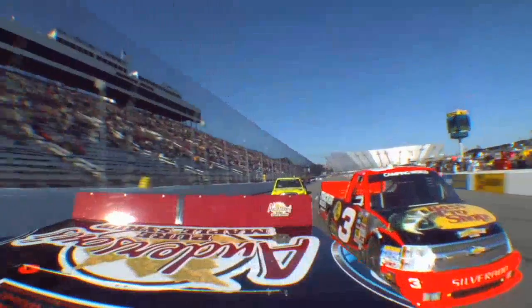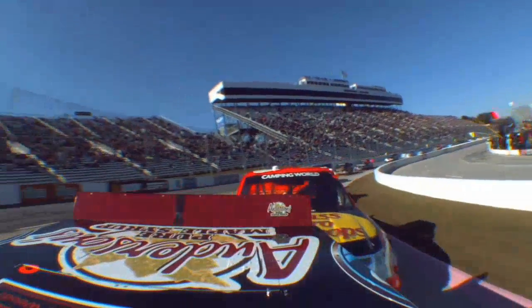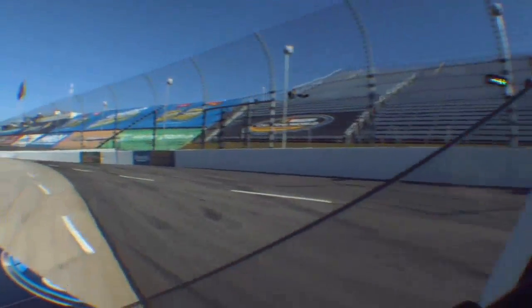Here's from Kevin Harvick's onboard. I think that first bump is one thing, but then just turning him after that is probably why Kevin was so upset.